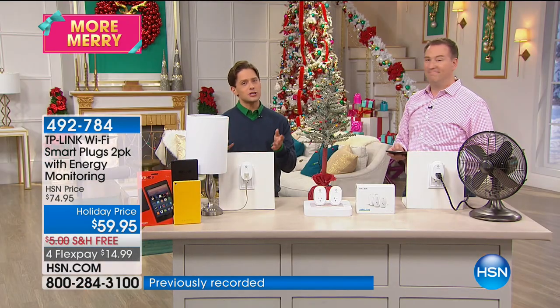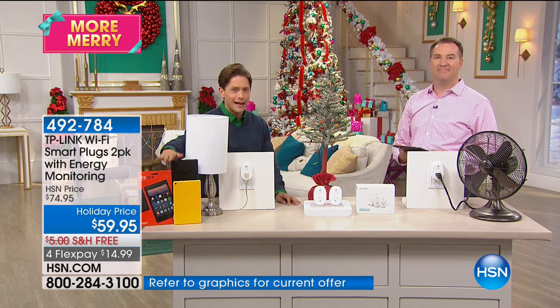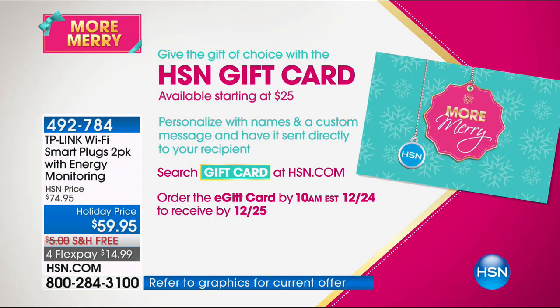It's a very fast presentation but we have limited supply as a companion to our today's special. Don't forget about the two-pack Fire tablet deal. You can always shop for an HSN gift card if you don't know what to get for the person you love.